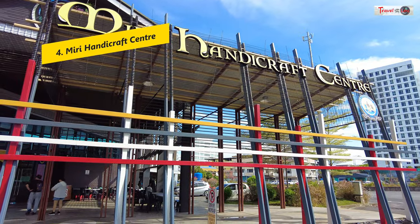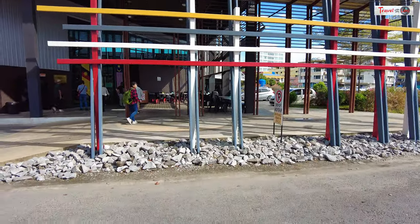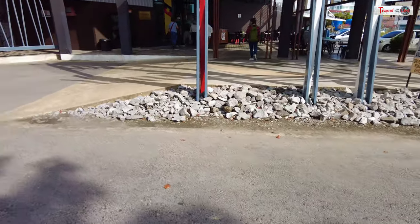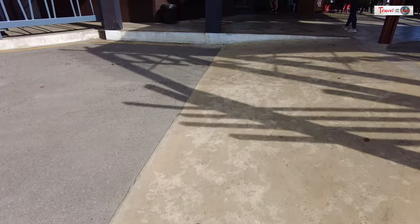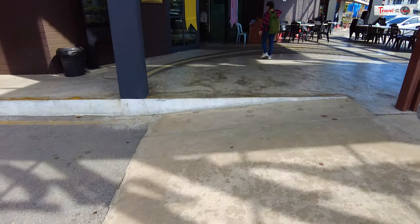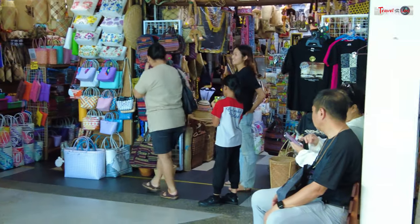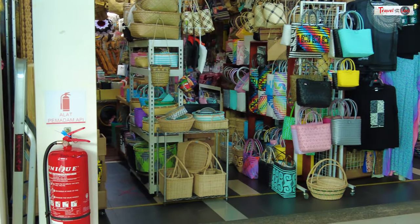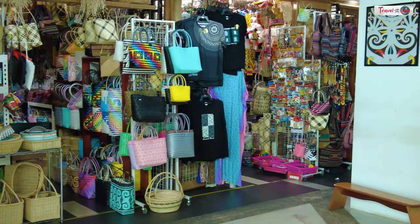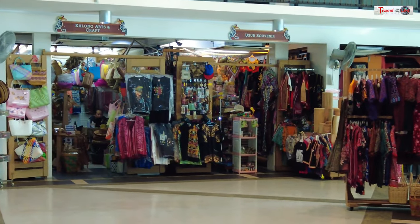Next is a handicraft center specially designed for local crafts. We selected and purchased some fridge magnets. The center consists of fewer than 20 stores located in a single building, and due to the scorching heat outside, we took advantage of the cool air inside.